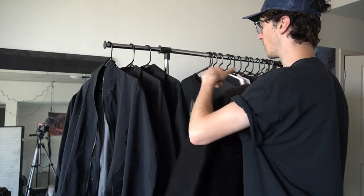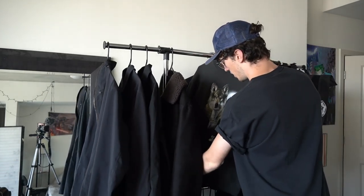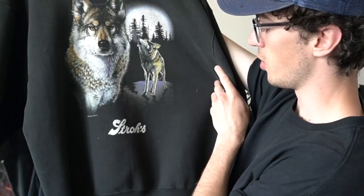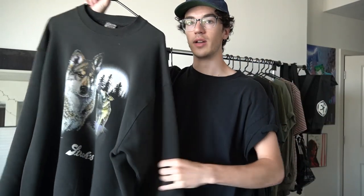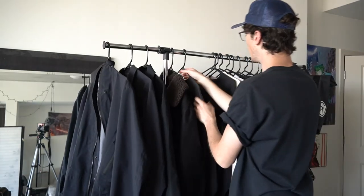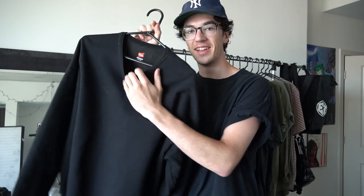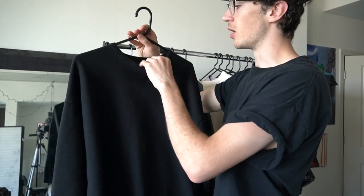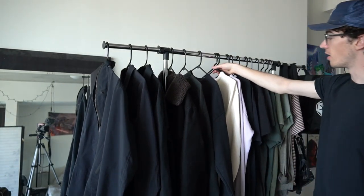Anytime I wear this next piece I always get a lot of comments on it. This is a vintage crew neck that my girlfriend got me at some vintage store around town. I don't know what it says — 'Stro's' — probably some bar in Minnesota, but super cool. The cool thing about a vintage sweatshirt is you get that wonderful faded wash throughout the black, makes for a really nice tone. Behind this is just a Hanes crew neck sweater I got from Walmart years ago. I've been washing it a lot just to try and get that nice faded look. Very comfortable — it was like five bucks.